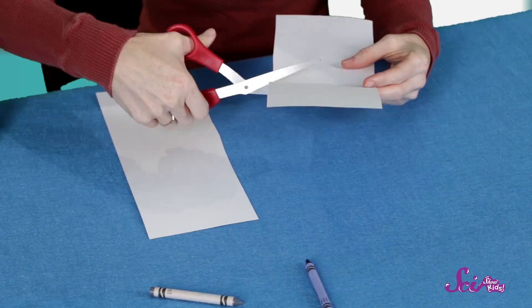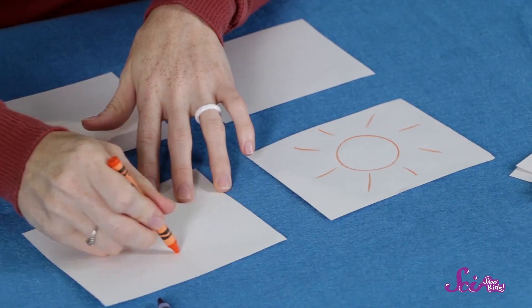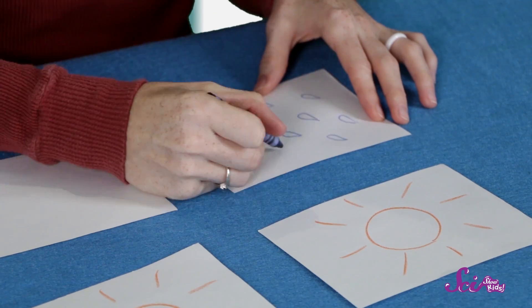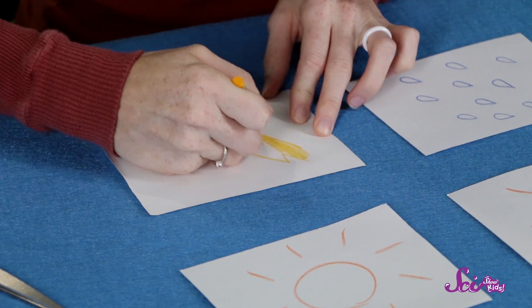Now, we'll cut out four more squares for each type of weather. First, let's draw a sun on two of the cards to show a bright sunny day. Then, we'll draw some rain for a rainy day. And finally, let's draw a lightning bolt for a day with thunderstorms. Look, those look beautiful!